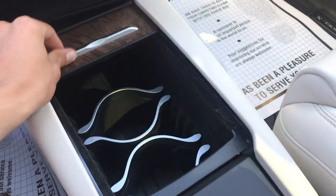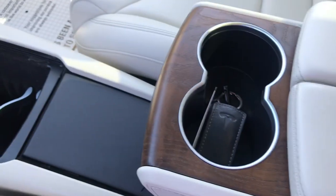You can have some storage in here. You've got two cup holders, and you've got two more cup holders there.